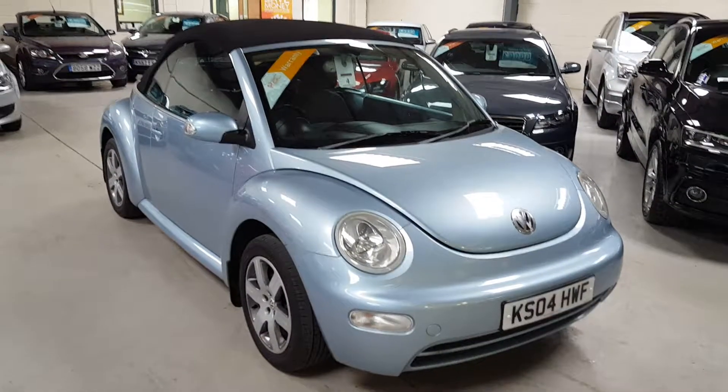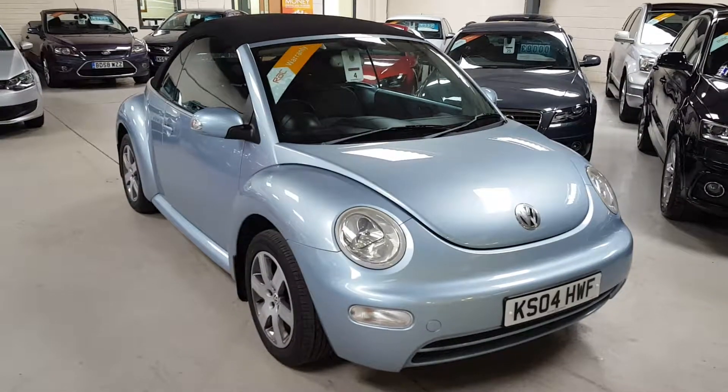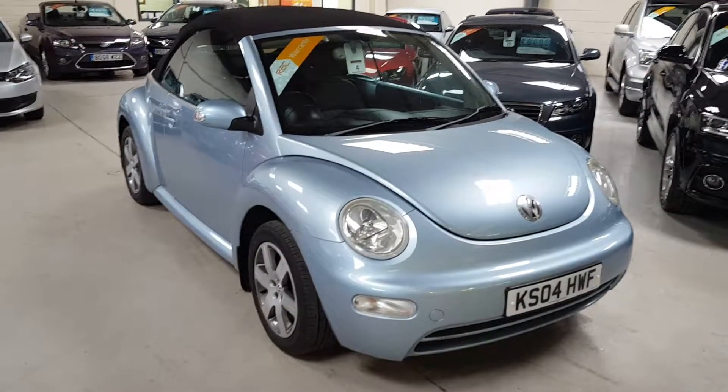All our vehicles come RAC prepared and we've got some outstanding finance deals available through Motonovo and also Close Brothers Finance. Thanks ever so much. Bye.